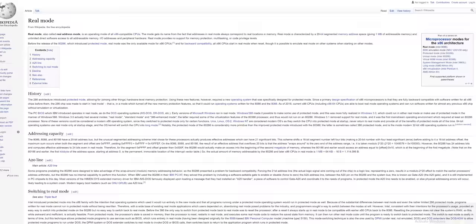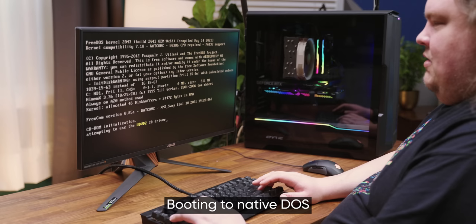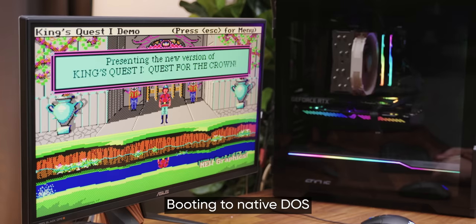Literally every x86-based CPU boots up in 8086 compatibility mode and can, in theory, run software made for the OG IBM PC. Precious die space and transistors are used for supporting instructions and modes that might be redundant or not even remotely useful today, but must be there to maintain compatibility with the architecture.